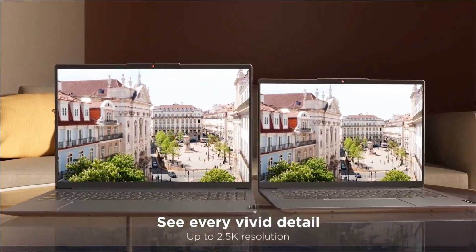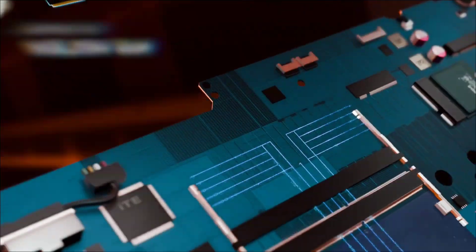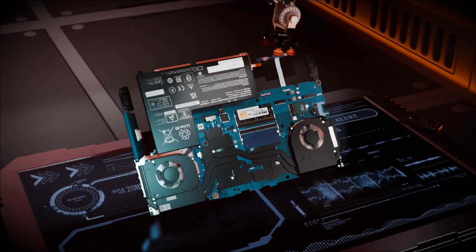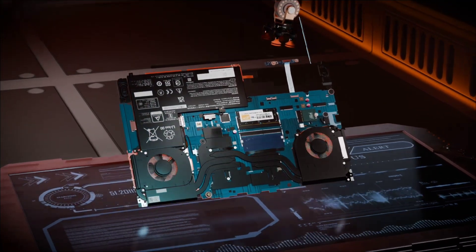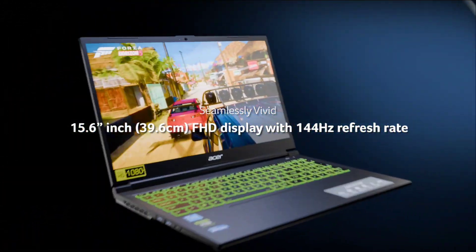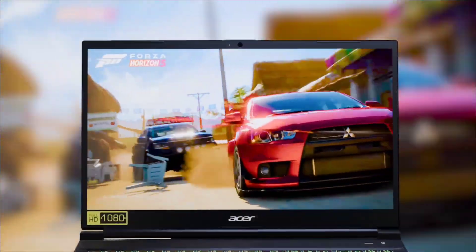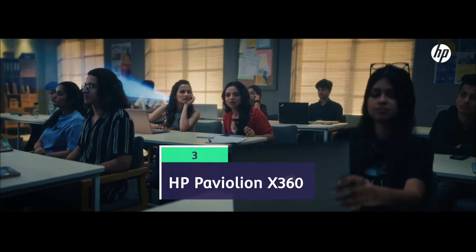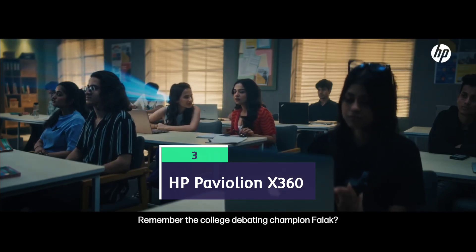These selections ensure you get the best value without compromising on performance. Links for all the laptops are provided in the description and also tagged in this video. If you have any queries, comment in the comment section and I will reply there. First up: the HP Pavilion x360.